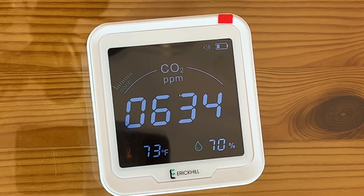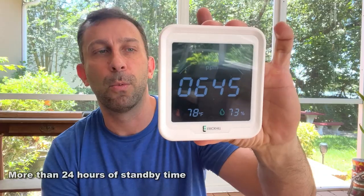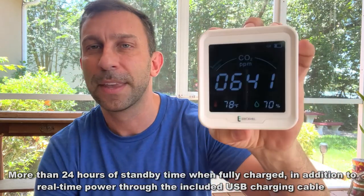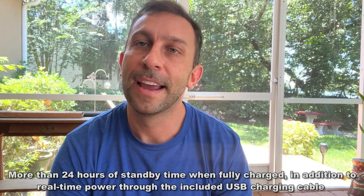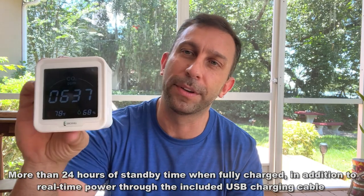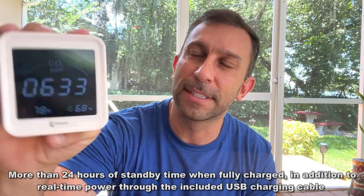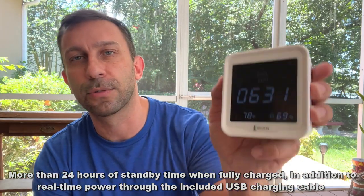This has a 2400 mAh battery, 5 volt, 1 amp, rechargeable with USB-C. Included is the cabling, and this thing is going to make a world of difference. If you're looking to make sure your house stays safe and you want a nice clean screen that identifies what the CO2 levels are or how clean your air is — it's a 3-in-1.